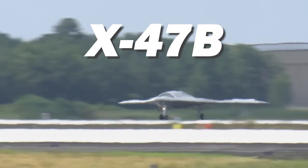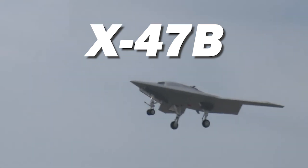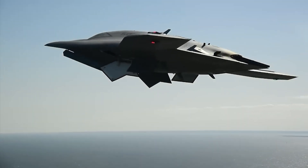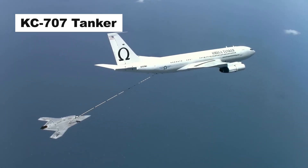The X-47B is an unmanned combat air system offered by Northrop Grumman for the U.S. Navy. The unmanned aircraft successfully completed its first-ever autonomous aerial refueling demonstration with an Omega Air KC-707 tanker.